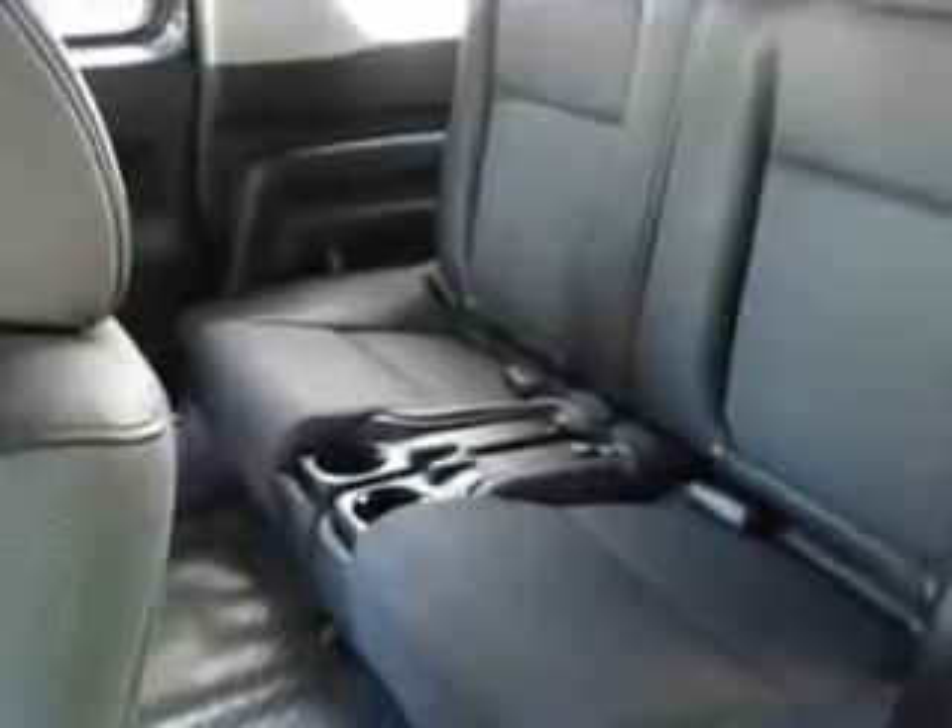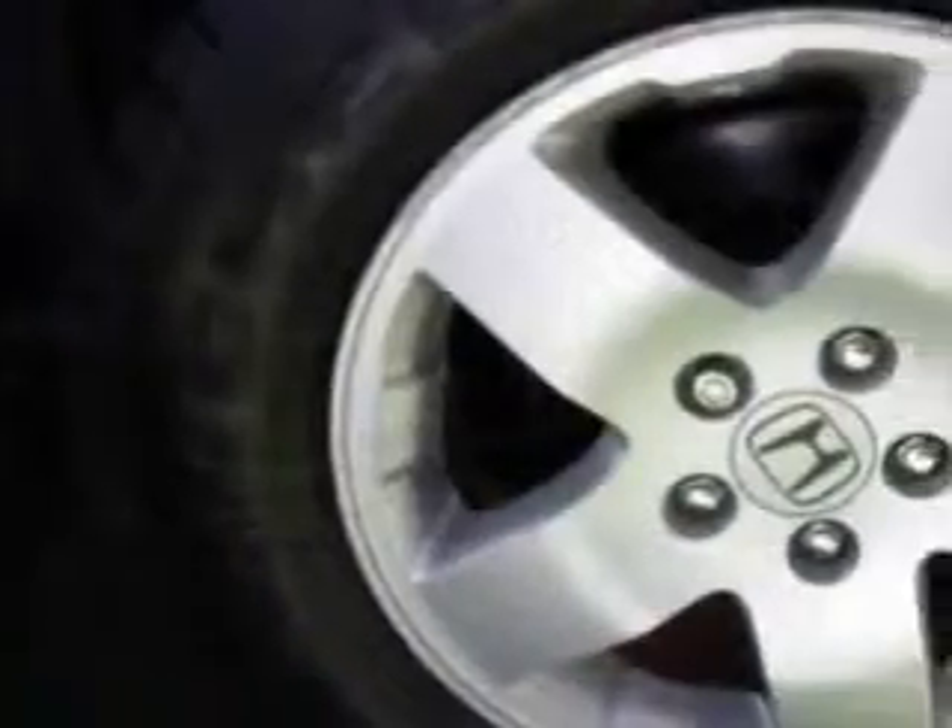Enjoy an impressive 24 miles to the gallon on this great SUV, with features like power steering, power door locks, power windows, tachometer, air conditioning, tilt steering wheel, cruise control, dual airbags, clock, rear window wiper, privacy glass, bucket seats, and much more.